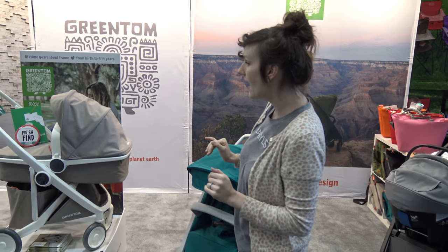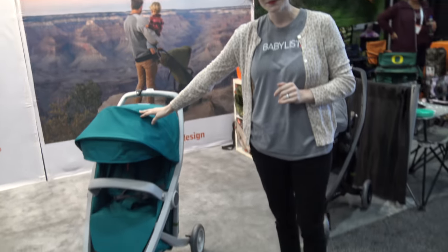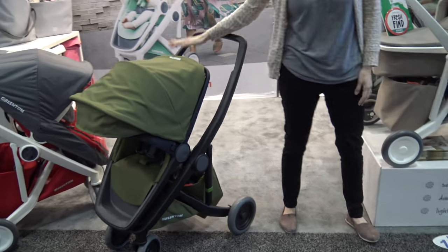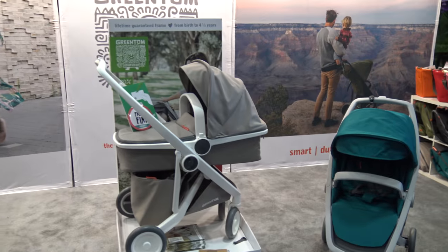Then we have the classic right here, which would be $2.99 by itself if you wanted. You could customize as you want. Then you have the more travel system type stroller right here, which would be $3.99 if you wanted it separate. And then the carry cot, which is $4.99 if you wanted to purchase it separately.